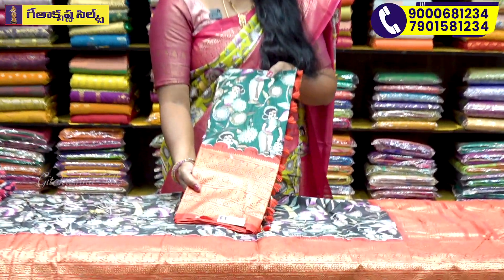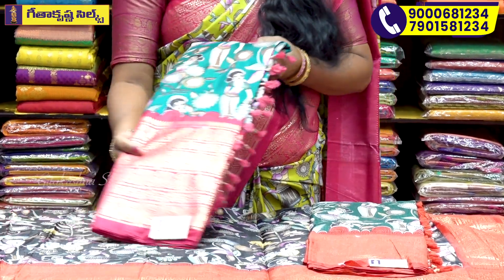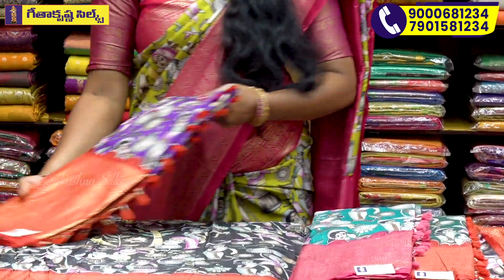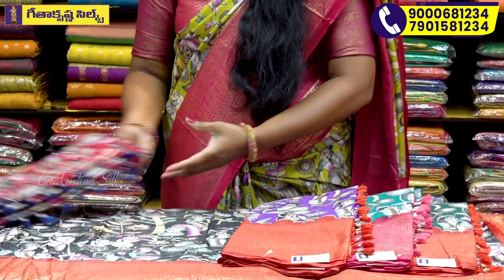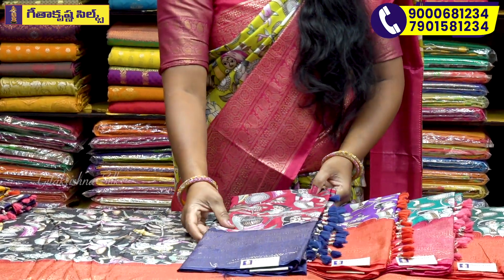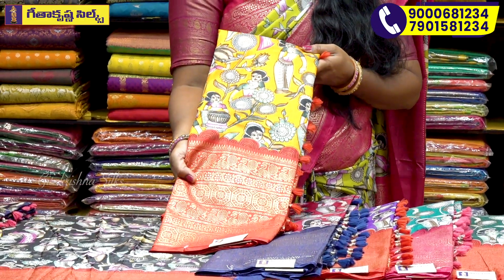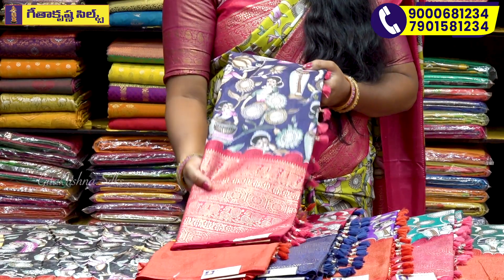Dark green and red combination — I choose. Rama green and pink combination — I choose. Lavender and maroon — I choose. Rani pink and navy blue combination — I choose. Yellow and red combination — I choose. Navy blue and pink combination — I choose.